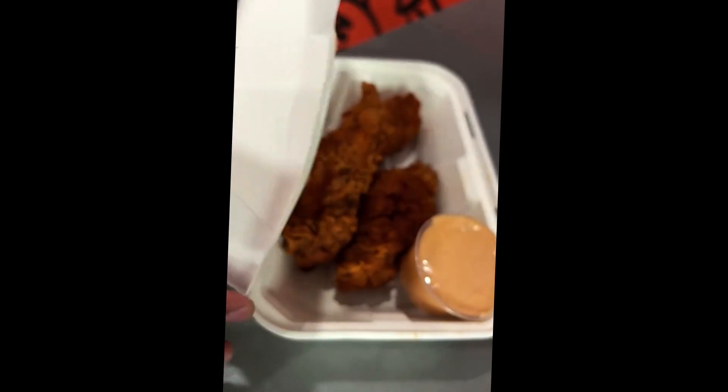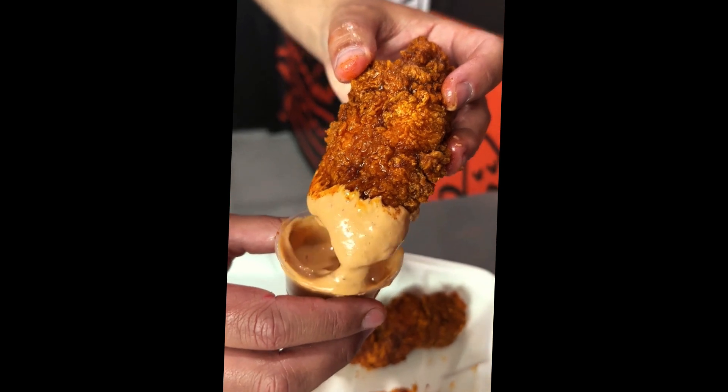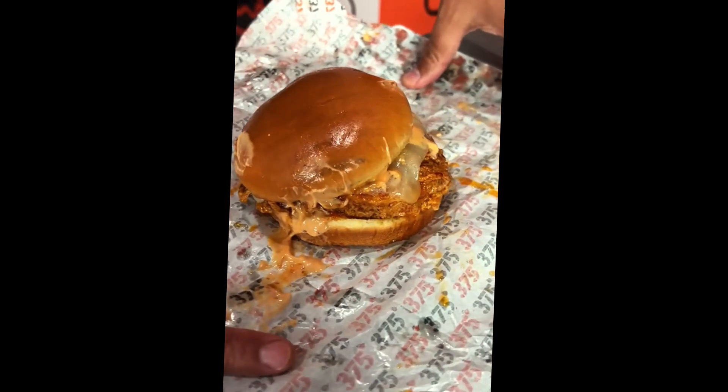Not only does this New Jersey fried chicken joint have some of the best hot chicken tenders we've ever had, but they serve up some incredible fried chicken sandwiches — like their sweet chili sandwich with sweet chili glazed fried chicken and cheddar.